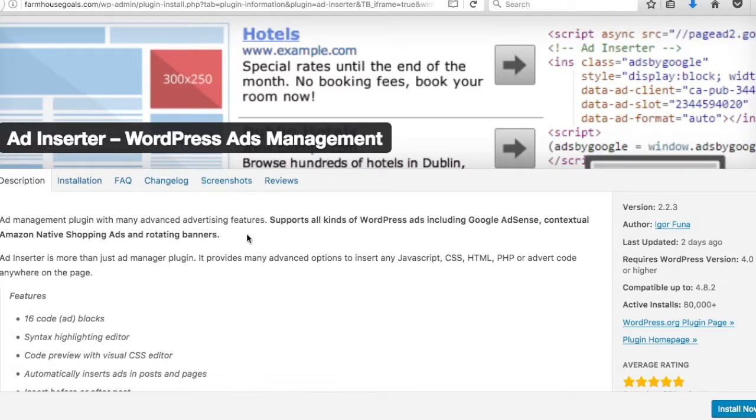Number ten is Ad Inserter — one of my favorites. You can insert Google AdSense, Amazon Native Shopping Ads, rotating banners, affiliate banners, or any type of ad. You add your code into the plugin, specify where you want the ad shown (e.g., top of every page), and it automatically does that with a click of a button. You can quickly change or update ads anytime.